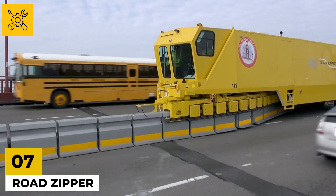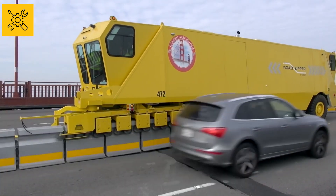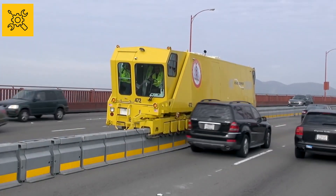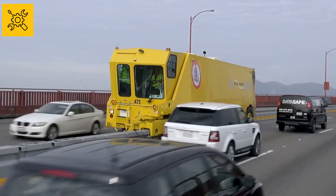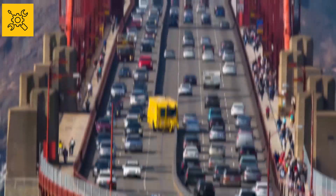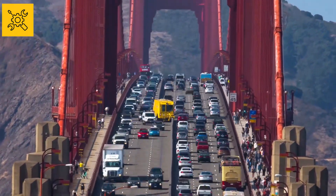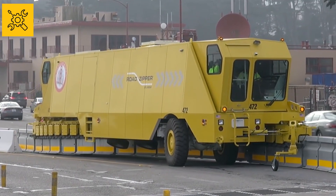Number seven: Road Zipper. This last machine on our list is very special. To solve traffic problems on the roads, movable side blocks are used which can be relocated from one place to another with the help of the machine called Road Zipper, if required. Such side blocks are used when the traffic on one side of the road is high and the traffic on the other side is low.